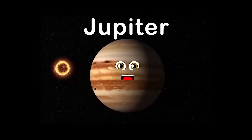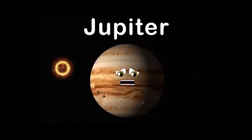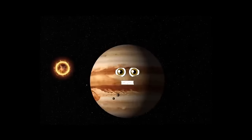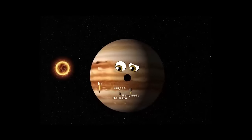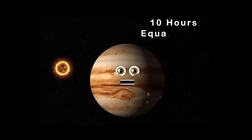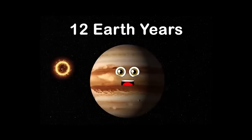My name is Jupiter, the biggest planet. No planet in our solar system is bigger than me. I have 67 moons that rotate around me. The Romans gave me my name after their king of the gods, because my size is so massive. Callisto, Europa, Ganymede, and Io are my four biggest moons, found by Galileo. I'm the fastest spinning planet — ten hours equals one day. It takes 12 Earth years for me to orbit the sun.